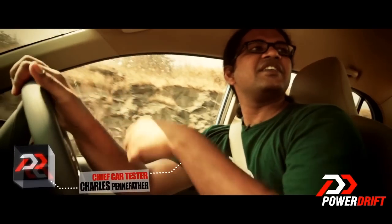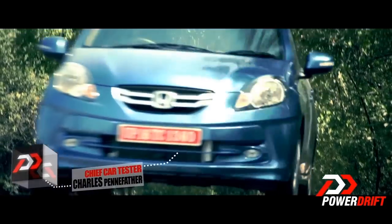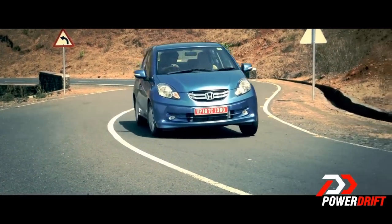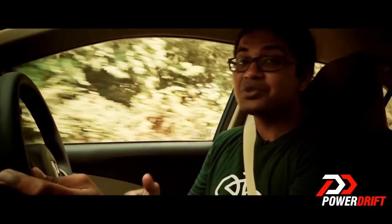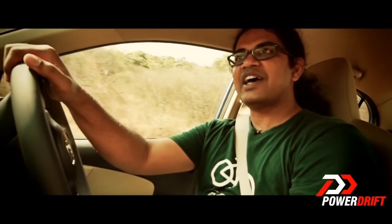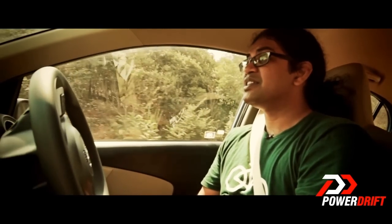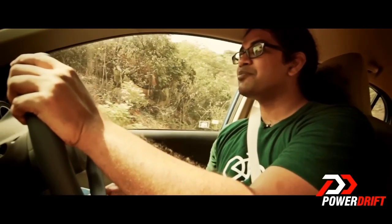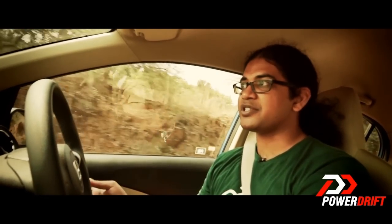Now, I know Rohan said that the interior of the Amaze is a little noisy, but I disagree. It's just that our expectations from a Honda are so different that if it is just as noisy as the competition, it's too noisy for a Honda. Honda says that this engine is as noisy as the competition because it is an all-aluminium engine. The reason Honda has used aluminium in its complete construction is to save weight — this engine and gearbox together weigh just 150 kilos, which is a significant weight advantage over the competition.